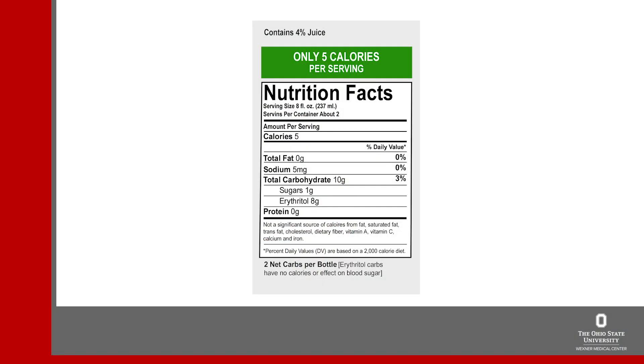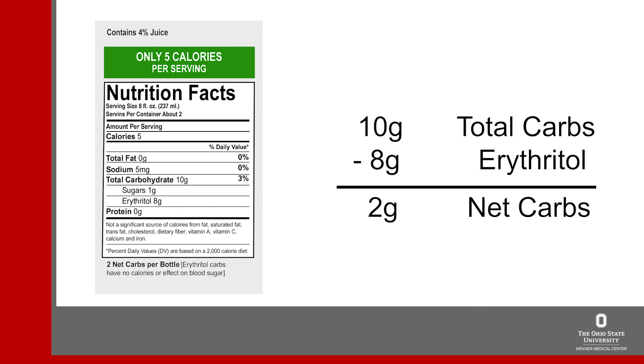Erythritol is a sugar alcohol that is different — it is not absorbed at all, so in this case we can subtract all of the erythritol from the total carbs. There is a downside to sugar alcohols: they tend to have a laxative effect. Some people are very sensitive to sugar alcohols, and even a small amount will cause loose stools or diarrhea. Other people can tolerate them much better. However, the more sugar alcohols you consume, the more likely you are to experience that laxative effect.